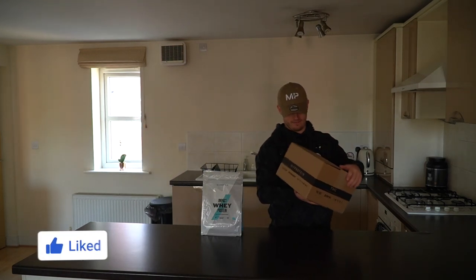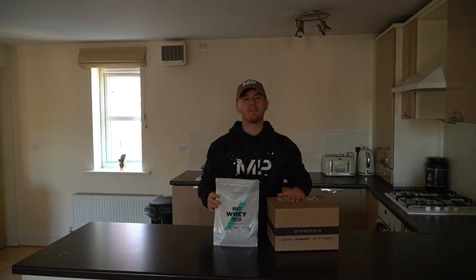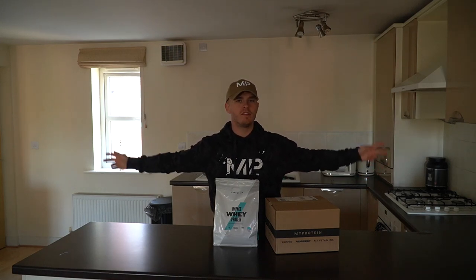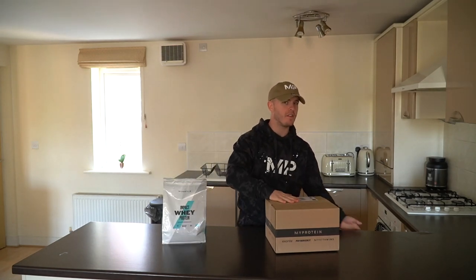Ladies and gentlemen, boys and girls of the internet, how are we? What's up guys, Liam here and welcome back to LSJTV. I'm not going to waste any of your time. Today we have two brand new limited edition products that are gone once they are gone. Grab them while you can. We have the cereal milk flavour protein limited edition and we have inside this box...